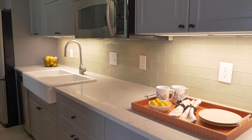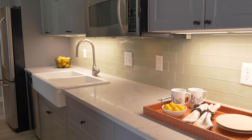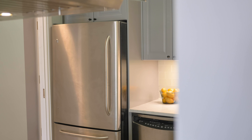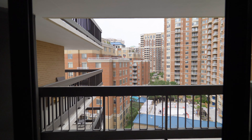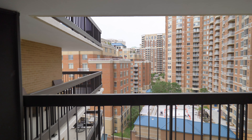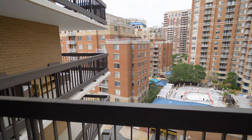These gray cabinets extend into the kitchen with quartz counters, a white farmhouse sink, and stainless steel appliances. One of the great features about this condo is the floor-to-ceiling sliding glass doors, allowing a ton of natural light and opening to a balcony with Arlington views.